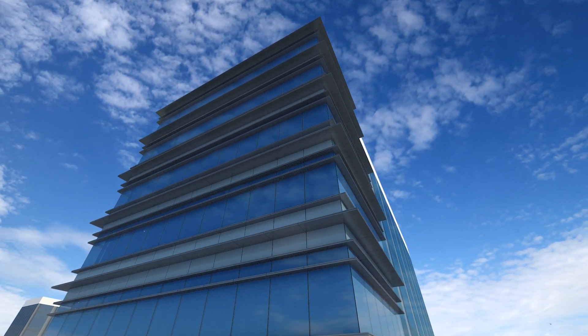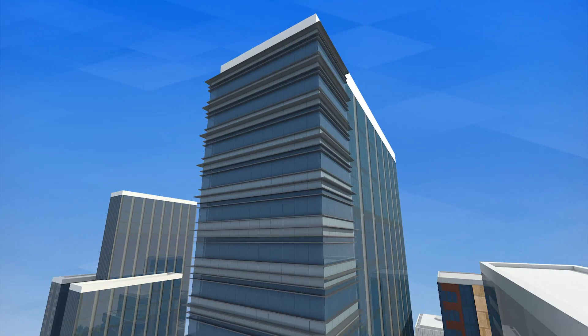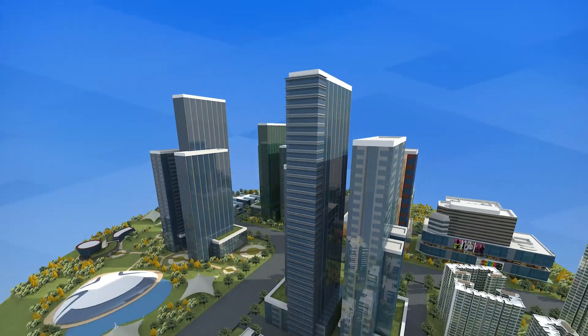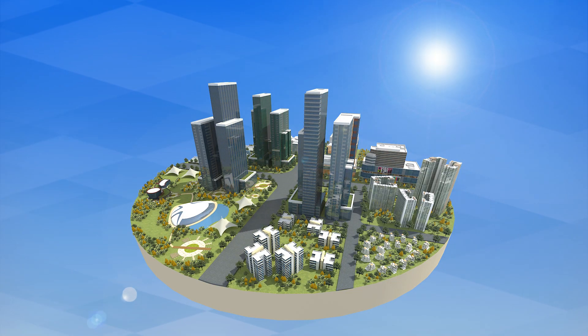Today, buildings account for about 40% of the world's energy consumption. Improving energy efficiency of buildings has great potential to protect the environment, improve public health and boost the economy.